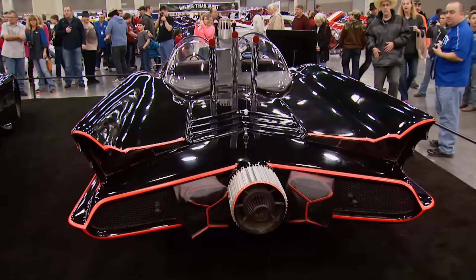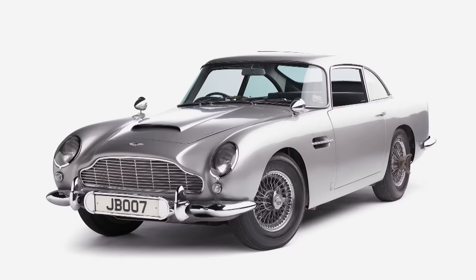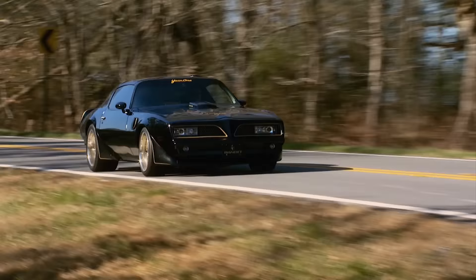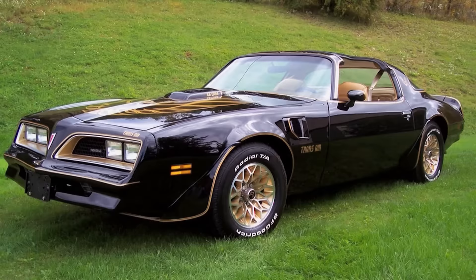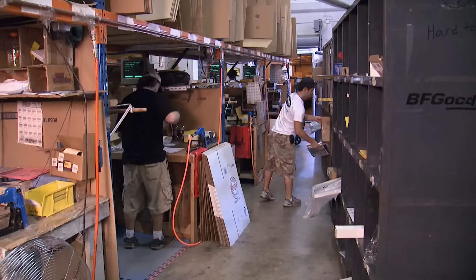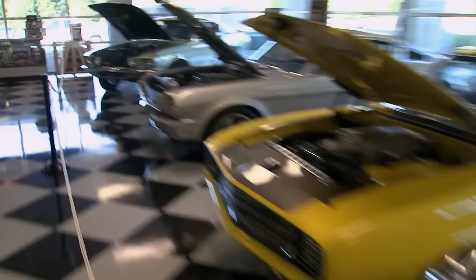When a car becomes the centerpiece of a movie or TV show, it becomes a co-star — James Bond and the DB5, the Duke boys and the General Lee, and Burt Reynolds and his Firebird Trans Am. It's the car that jump-started Pontiac in 1977; sales increased by 20,000 units that year, and it had a lot to do with Smokey and the Bandit. Kevin King, president of Year One, has made a business out of resurrecting dreams by distributing and manufacturing hard-to-find classic parts and restoring iconic muscle.